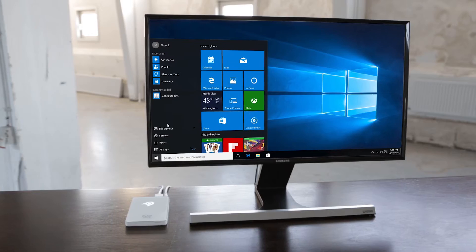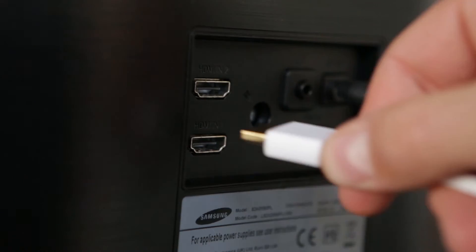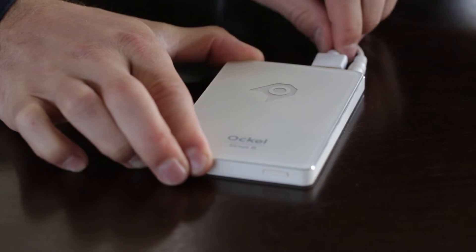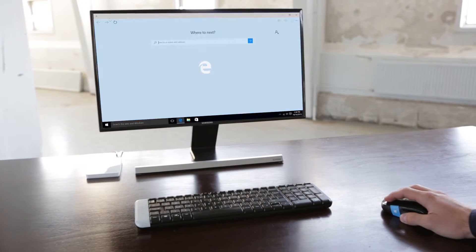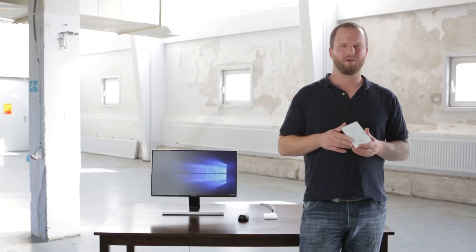You can use the Series B wherever you want. All you need is an HDMI screen, and optionally a mouse and/or keyboard. The millions of Windows 10 applications take care of everything else. Whether you like to watch a movie, surf the web, play a game, or have to work — the Series B handles it all.